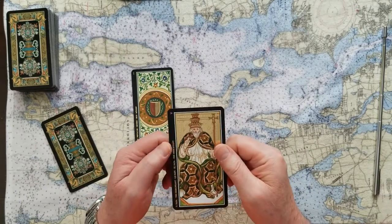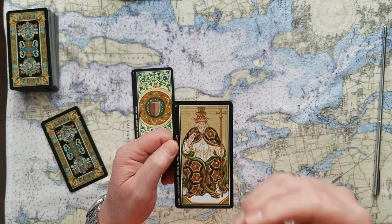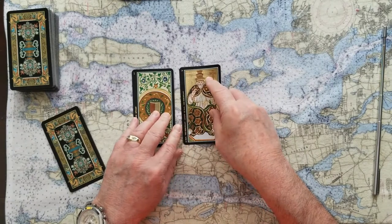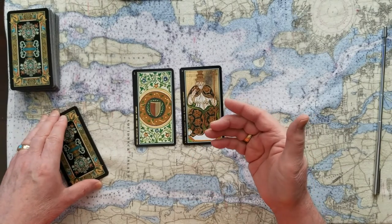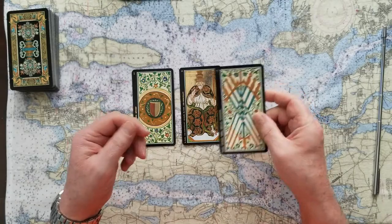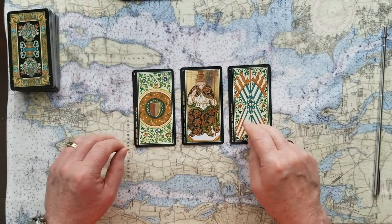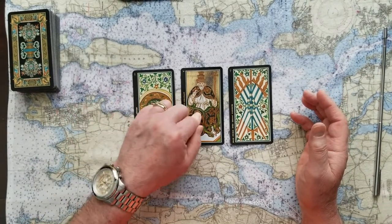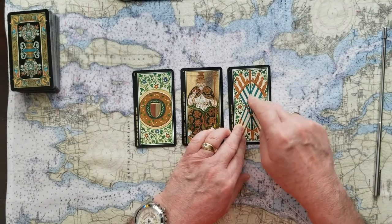The second card is the Hierophant — rules, government, the structure by which a thing is governed. This was the basis of Macron's meeting with Putin, and Putin was so glad to be recognized by legitimate world leaders that he agreed to it. The final outcome is the Seven of Swords — an abuse of power, swords representing truth, justice, rules, and law. This is Putin; he's the weakest link. Macron held on to his value, laid down the rules, and would not submit to any abuse of power from Putin.